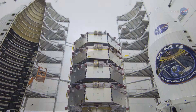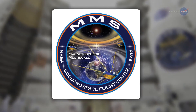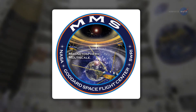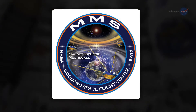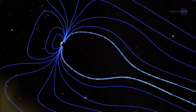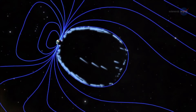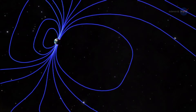On March 12th, the four spacecraft of the Magnetospheric Multiscale, or MMS, mission left Earth on a mission to investigate the physics of magnetic reconnection. Magnetic lines of force cross, cancel, reconnect, and bang! Magnetic energy is unleashed, with charged particles flying off near the speed of light.